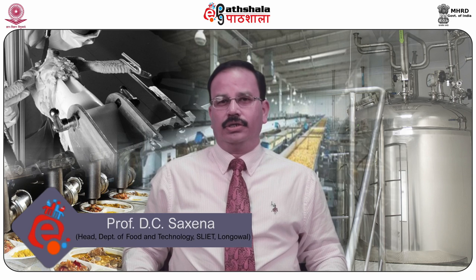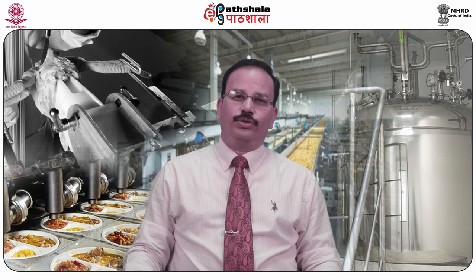Hello dear students, welcome to EPG Patiala. Myself Dr. DC Saxena, Professor and Head of the Department of Food Engineering and Technology at Sant Longowal Institute of Engineering and Technology, Longowal. I am presenting you the paper: Technology of Meat, Poultry, Fish and Seafood Products.